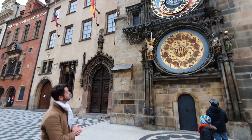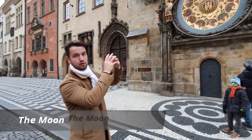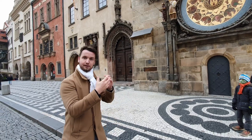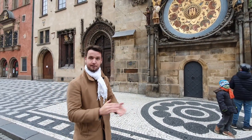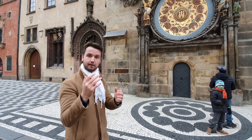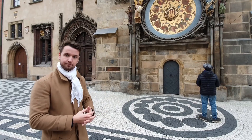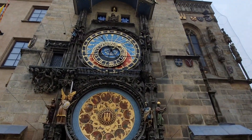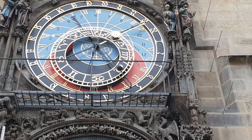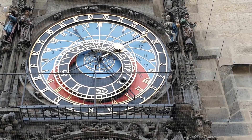We also have the symbol of the moon, which is the half black, half silver ball. If it's all silver toward us, it's a full moon. If it's all black toward us, it's a new moon. If it's cut in half like this, only the silver part toward us is visible — so it shows the phase of the moon and its position. Right now it's on the black background, which means the moon is below the horizon and we can't see it.